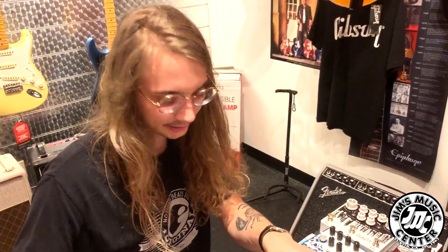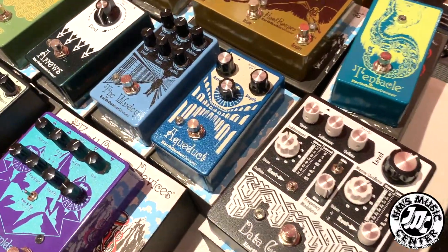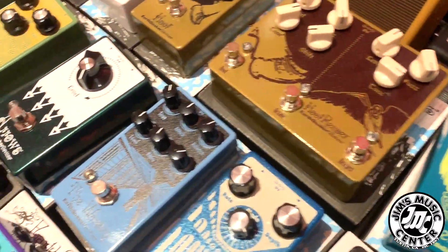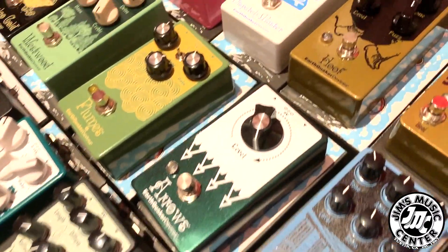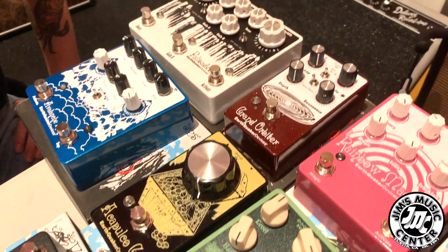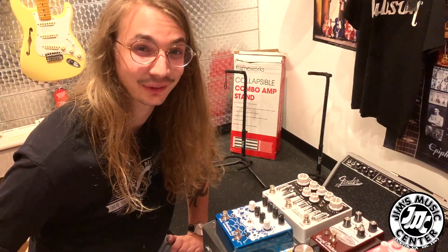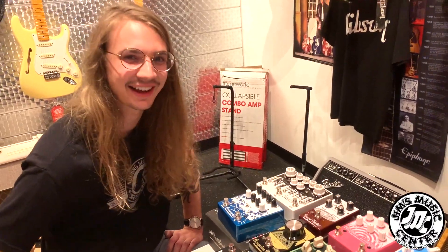Alright ladies and gentlemen, thank you so much for taking the time to watch me nerd out. If you guys need anything, please let me know. I am the pedal guy over here at Jim's, and I would love to help you get acquainted with the next sound you're looking for. Only here at Jim's — we'll take care of you. Have a great night, guys. Thank you.